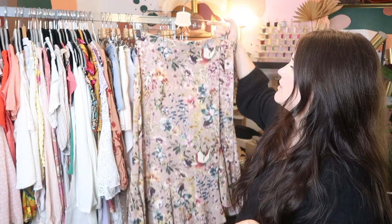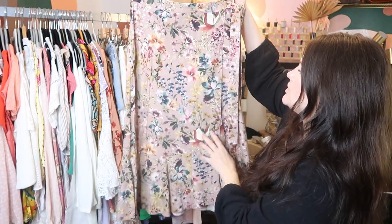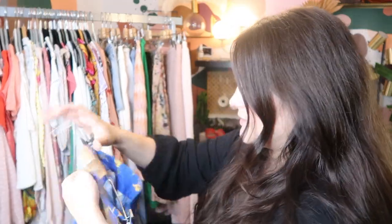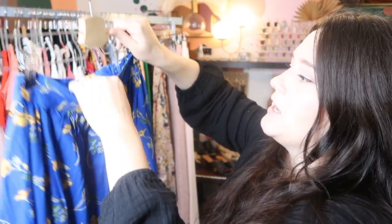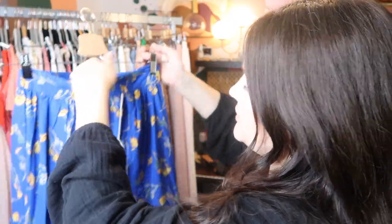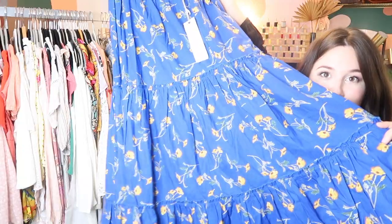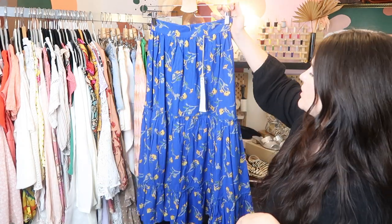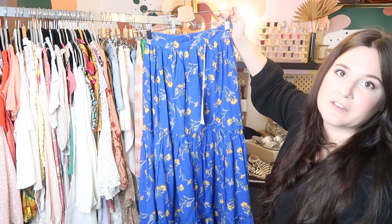It is Zara Basic, which means it retailed for a little bit cheaper, but I think it's such a cute piece and good material that it can probably sell for a little bit higher. This is another piece by Kate Hudson's line, Happy Ex Nature — a linen midi skirt with multi ruffle tiers. It retailed for $88, so I can probably go ahead and list it for $75 on Poshmark.